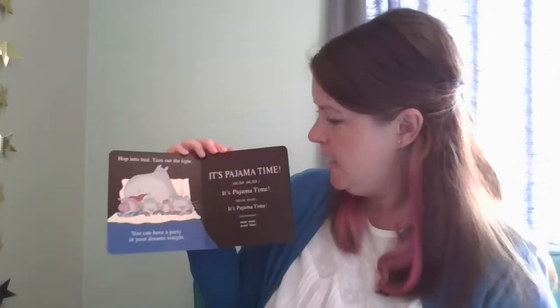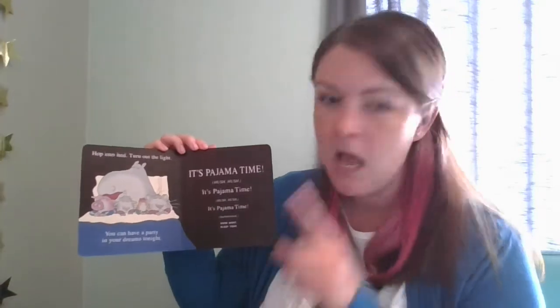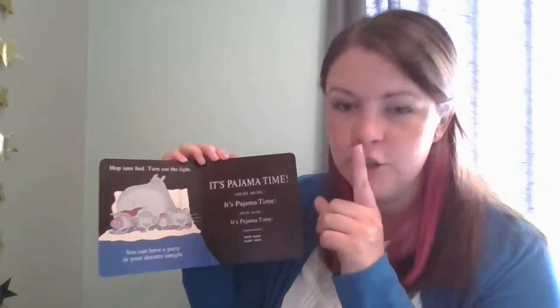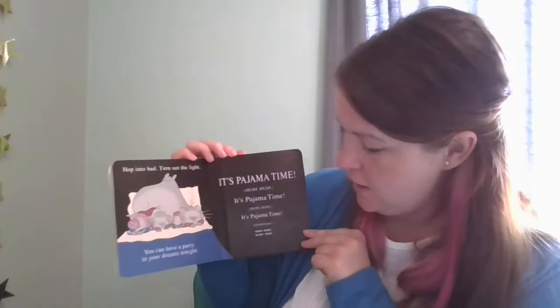Hush, hush. It's pajama time. Hush, hush. It's pajama time. Hush, hush.